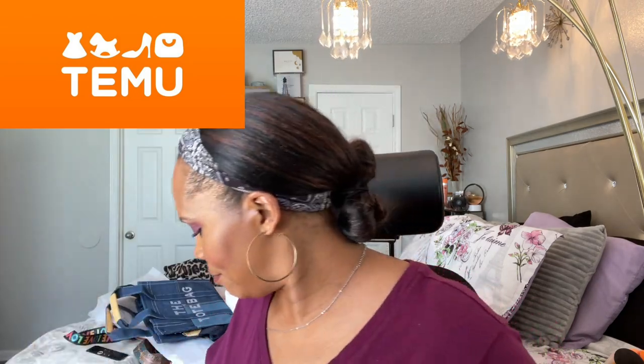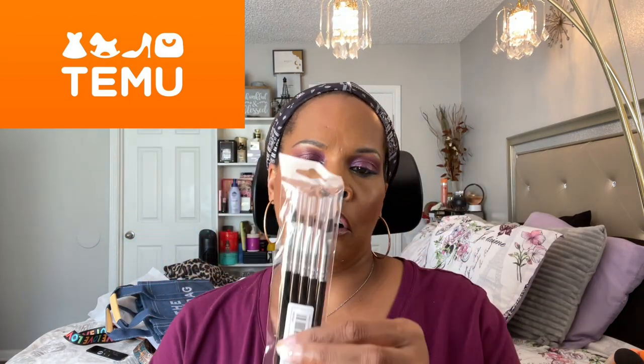These are nail art brushes — I used a pair to do this eye look actually. So these are nail art brushes, a five-piece set.